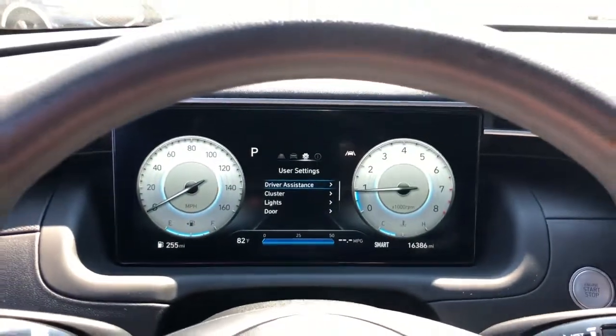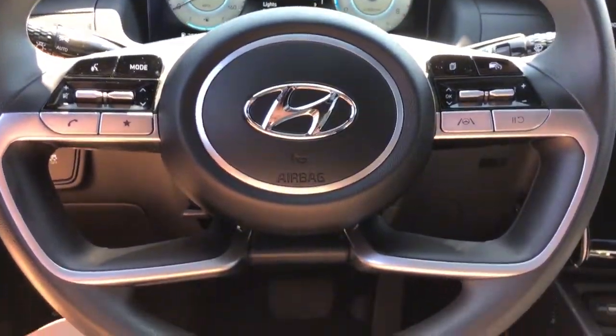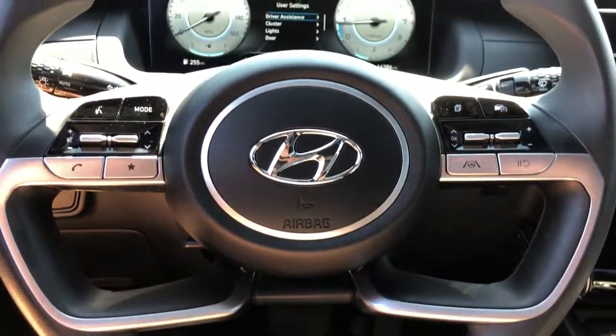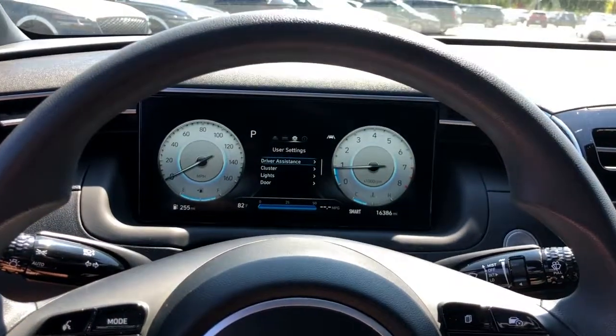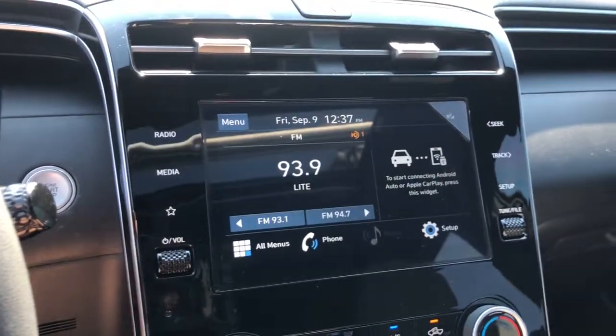These are just some of the great options this vehicle comes with: keyless entry, sun moonroof, satellite radio, backup camera, lane-keeping assist, power driver's seat, heated front seat, aluminum wheels, Bluetooth, and blind spot monitor.